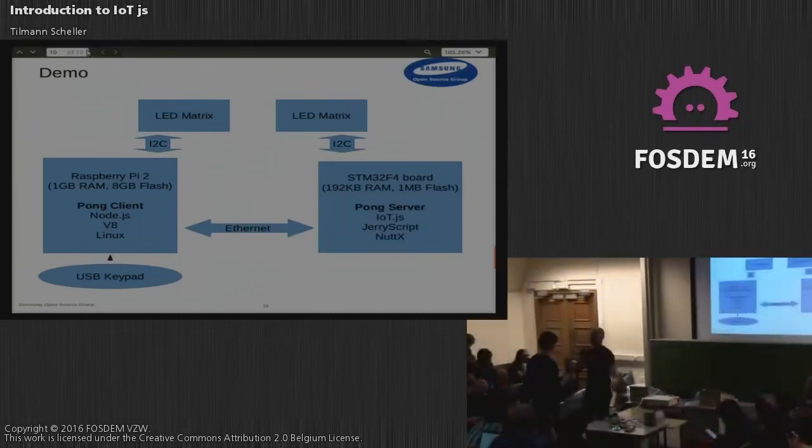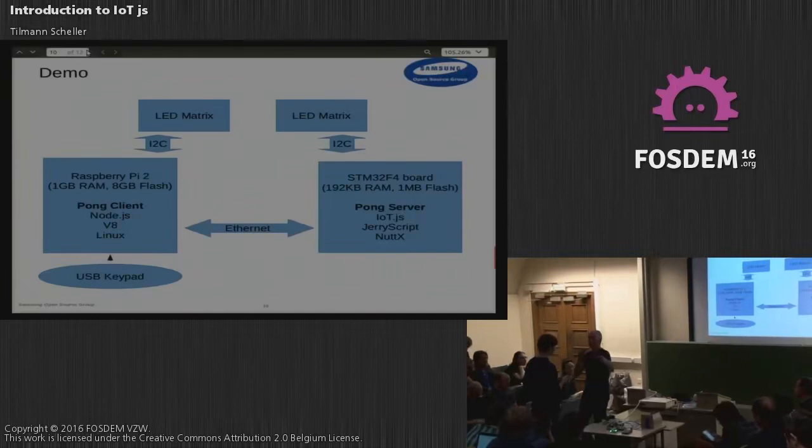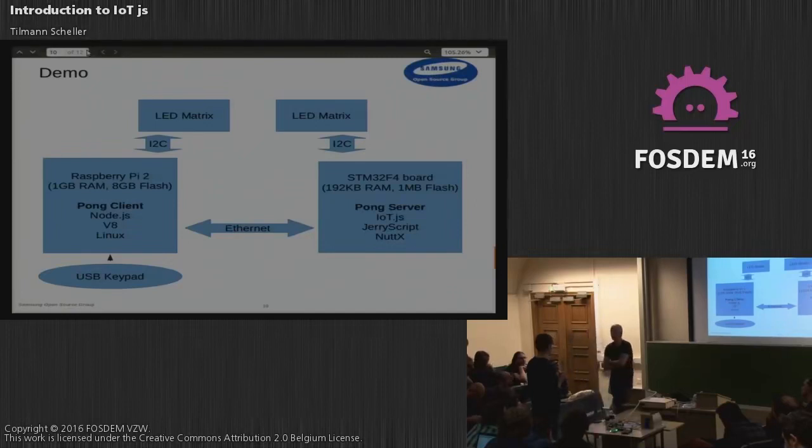How do you program a device running IoT.js or JerryScript? Basically we write the code in an editor, then flash everything onto the device. The question of sending code to the device while it's running — like a browser — is very interesting. We haven't started working in that direction yet, but that's definitely something we'd want in the future. We're also looking into a debug interface to enable live debugging on the device — that's still work in progress.